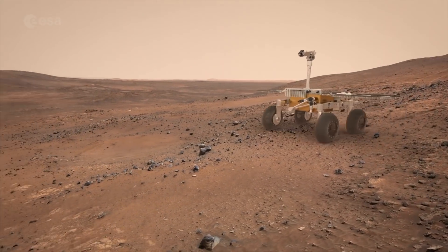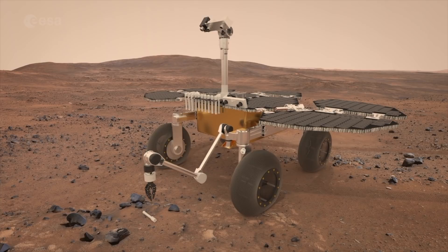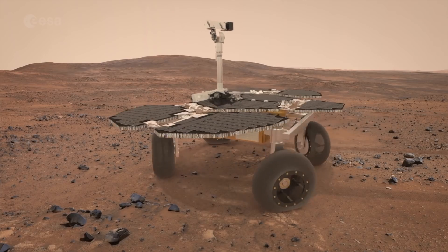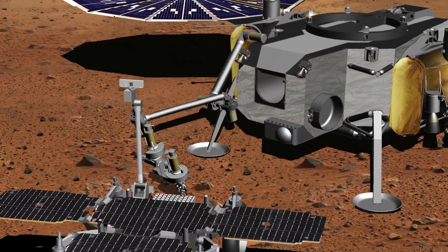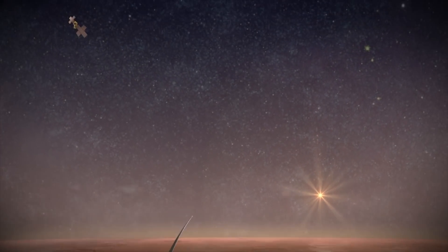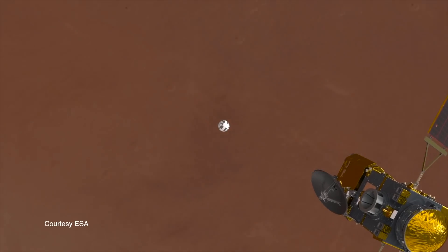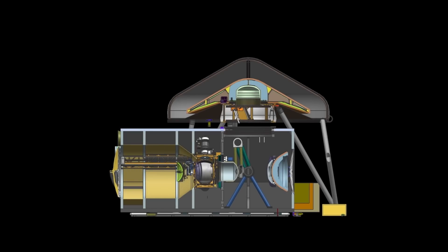Additionally, the Mars Sample Return mission launches in 2026 and will arrive at Mars in March of 2028. It's tasked with first landing an ESA-built rover in Jezero Crater, which will then gather up the core samples previously collected on the Mars 2020 mission and transfer them to a small rocket. That rocket will then lift off from the Martian surface and enter a stable orbit around the planet, before transferring those samples to a separate ESA spacecraft that will ferry them back to Earth.